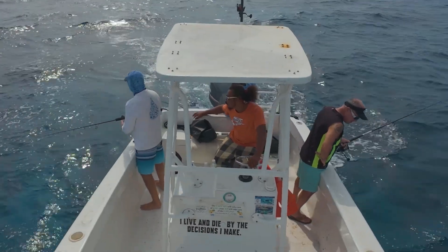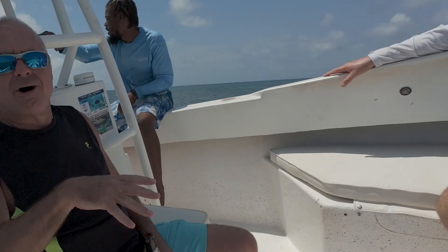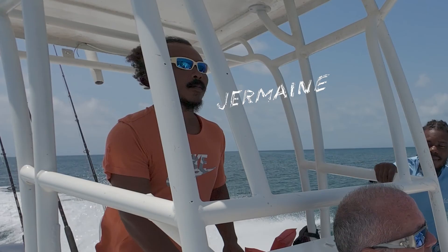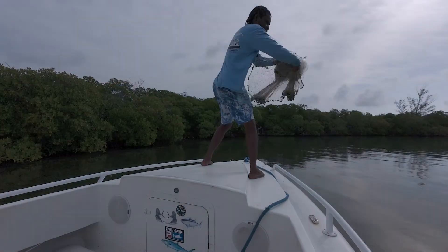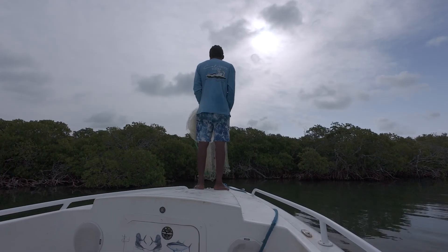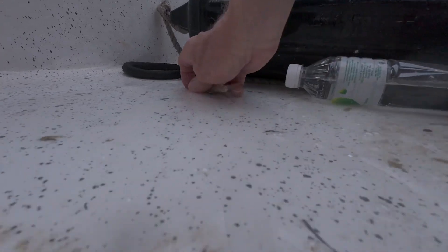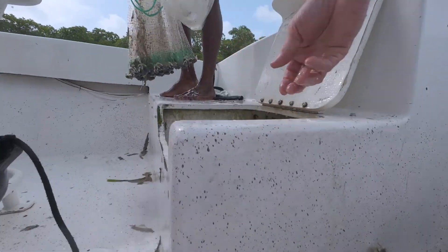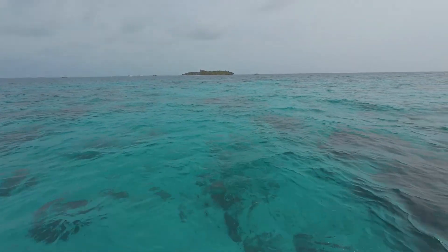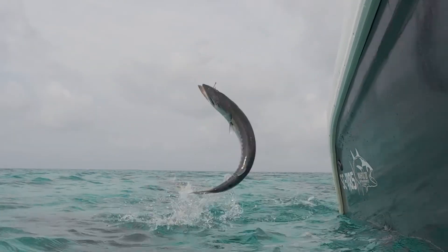And while I'm on the topic of fish, let's fish the barrier reef with Dave and Laddie, Jermaine and Zwetti. The Belize barrier reef is the second largest in the world and is home to over 500 different fish species.